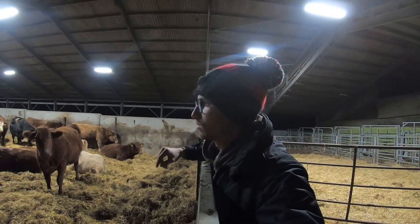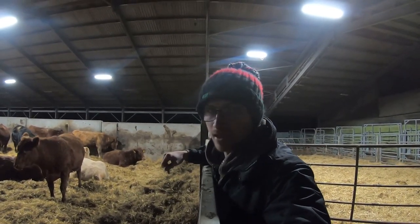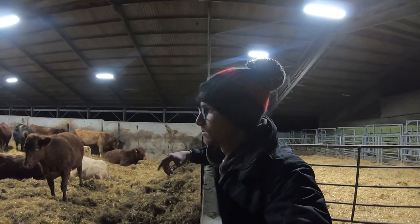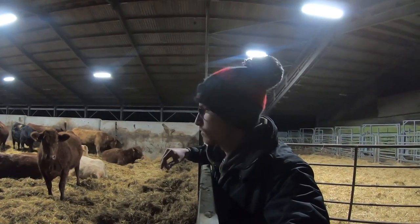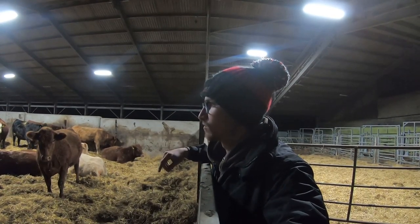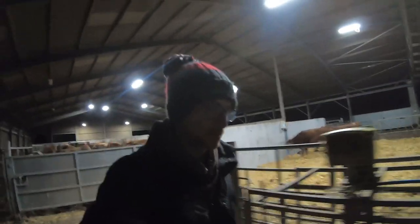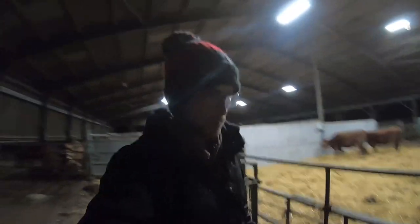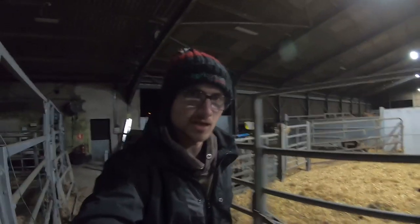I've done a little lap around the shed and it all looks fairly quiet here at the minute. I'll go and check the other shed where we've got some cows and calves that have calved for about a week or so, then come back up here before I go home and check them again. If you want to see more of what's going on here, make sure you are subscribed and hit the bell so you're always notified when new videos go up on Wednesdays and Sundays.